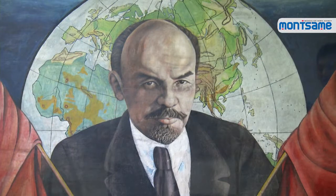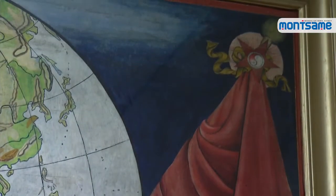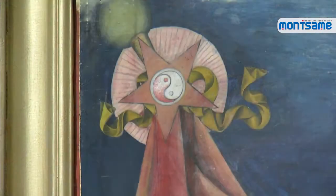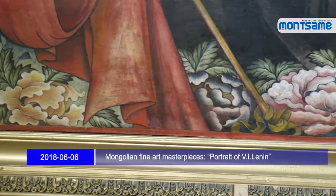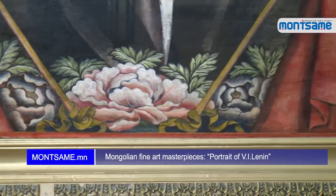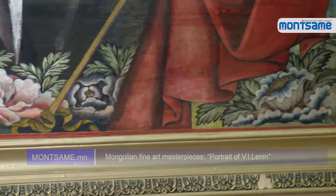Specifically, a world globe behind Lenin is an expression of the wish that the whole world would know Lenin. Young symbols on the two flags represent the perpetual continuation of Lenin's teaching. Moreover, letters at the bottom of the portrait symbolize that the teachings of Lenin would flourish like lotus flowers.